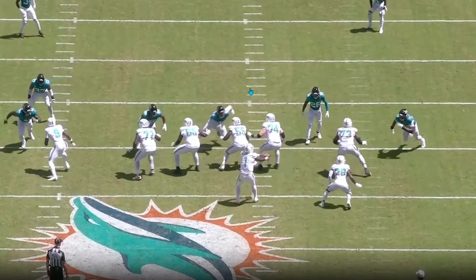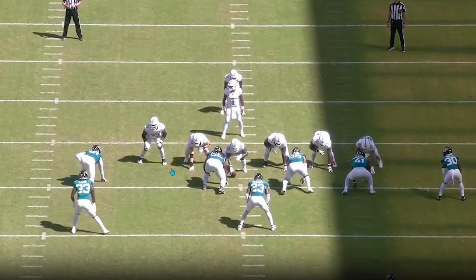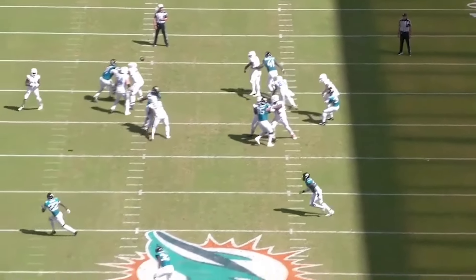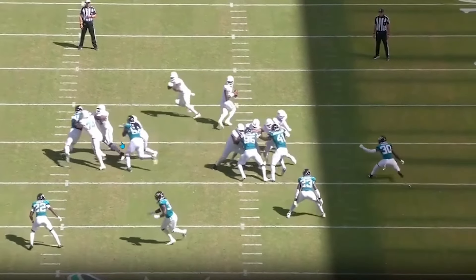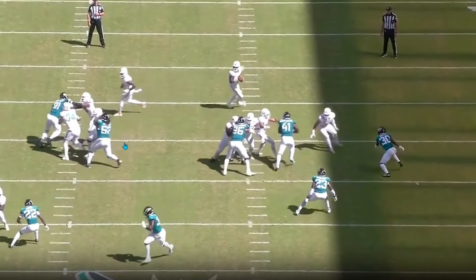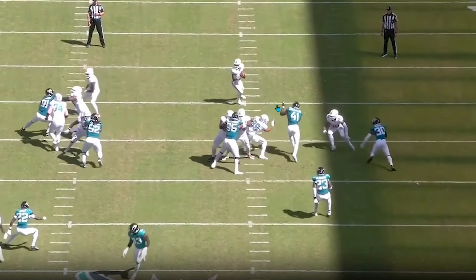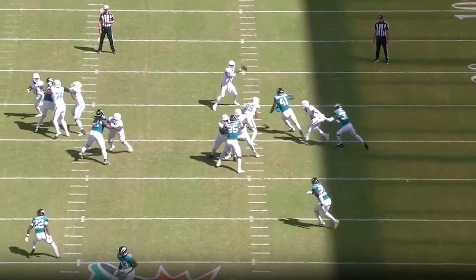Versus Jacksonville's very good D-line, they actually did a good job up front — sliding to the left, Eichenberg and Jackson working a double team, Armstead to the left side — holding up well and giving Tua a chance to deliver a nice 20-yard out route to Jalen Waddle on third and eight. They overall did a fairly decent job. Even here, play action creates a clean pocket and Josh Hines-Allen gets isolated on a tight end. Julian Hill loses badly, but even then Tua gets rid of the ball for a 20-yard completion.